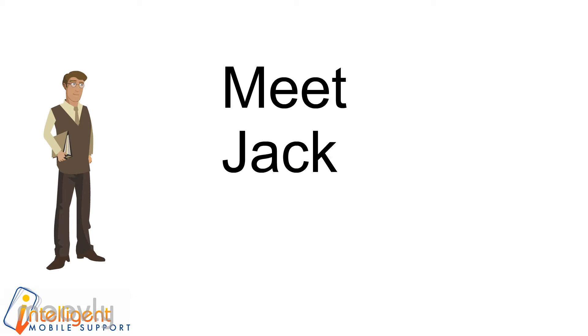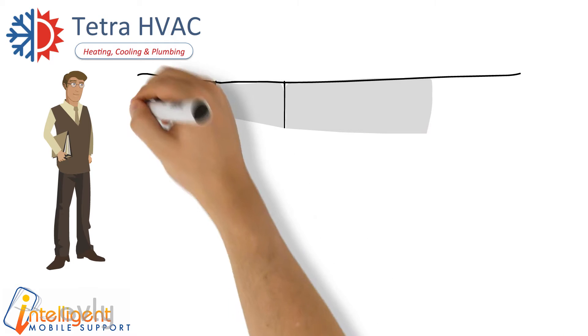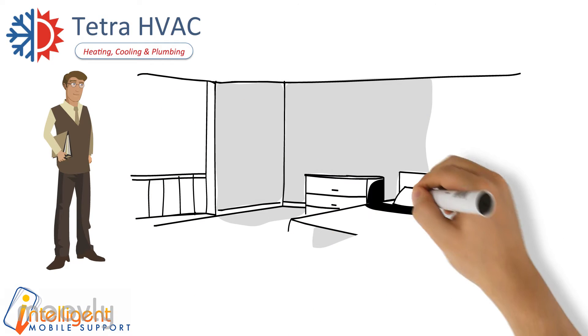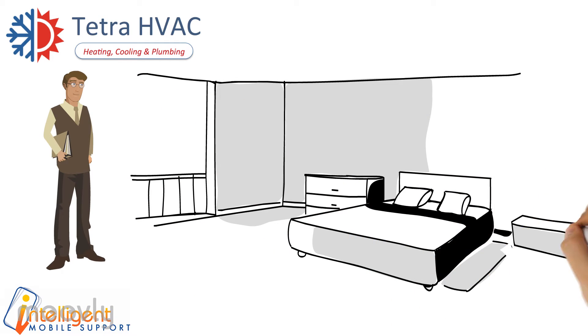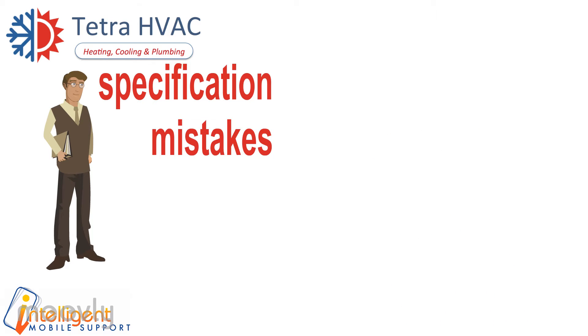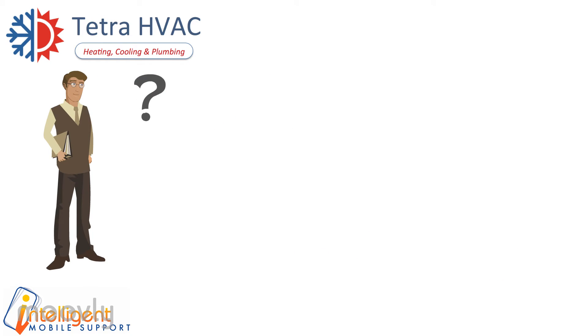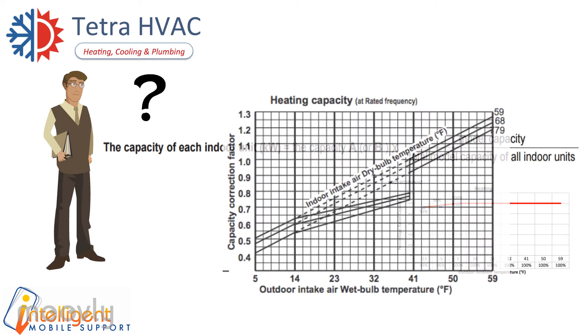Meet Jack. Jack is a sales rep for Tetra HVAC. In the past, Jack avoided any discussion of multi-room ductless solutions. Why? Jack feared making specification mistakes due to job complexity. He was uncertain about all the design considerations that went into a job.